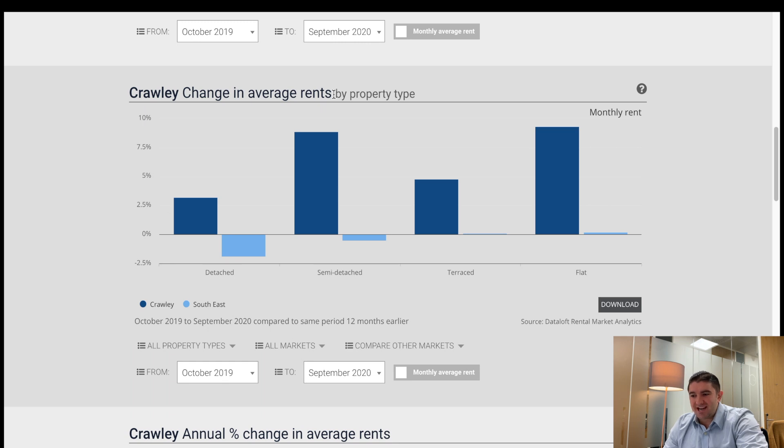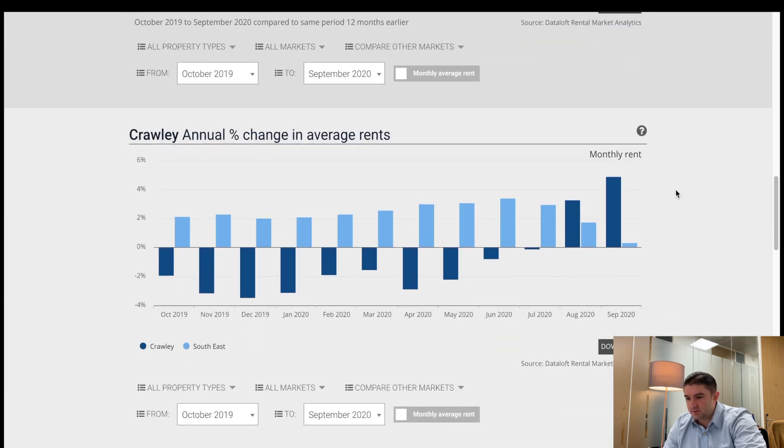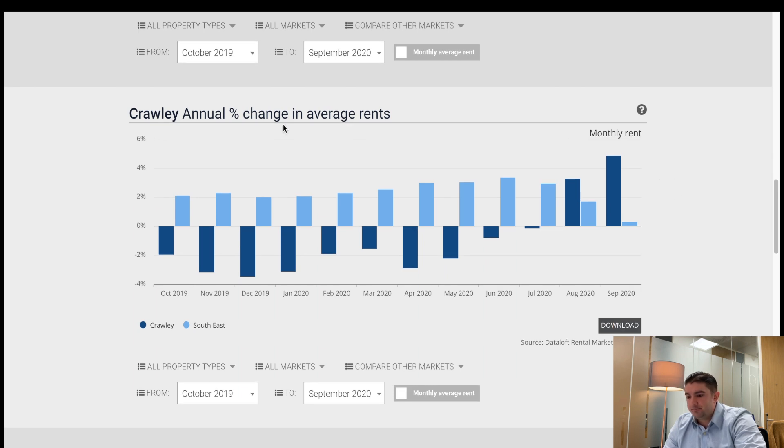Looking at the change in average rent from October 2019 to September 2020 — there have been increases. Semi-detached is up 8.89%, higher than the southeast, so demand and rents have gone up. Terraced is similar. Flats are up nearly 10%, at 9.33% — absolutely smashing it. And that's really what I wanted to get across. Crawley flats during Covid went down, down, down, minus three percent — not massive, but consistently down through lockdown.